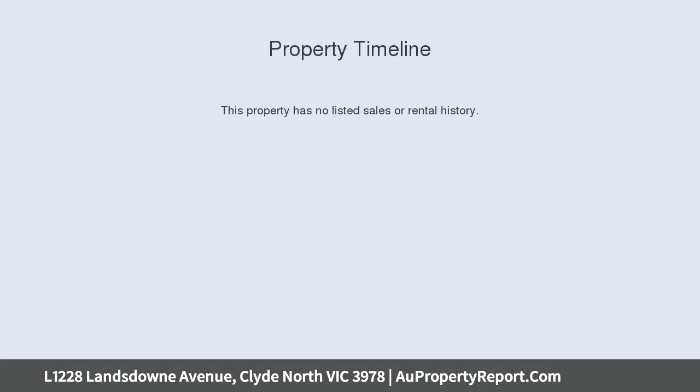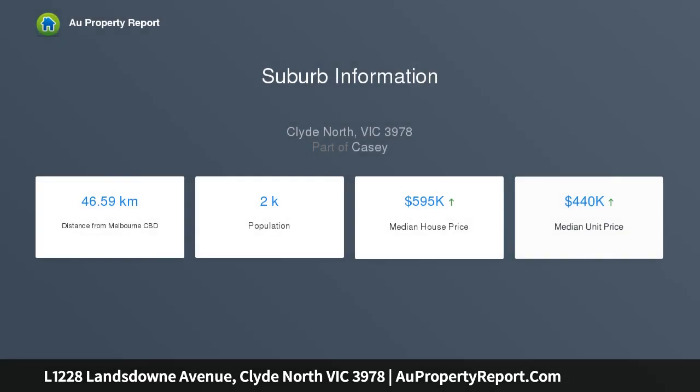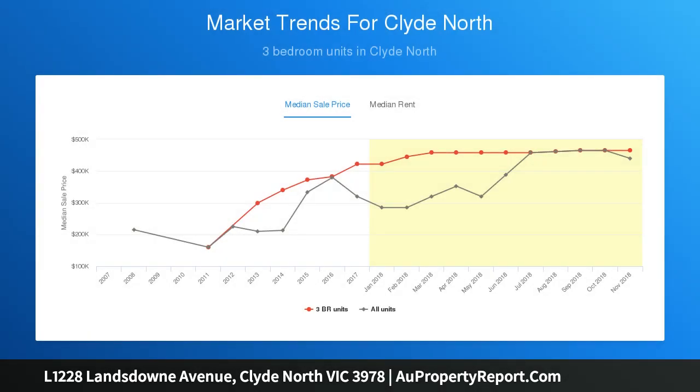The magnificent Pemberton 469 is two-story luxury that you'll find hard to beat. The master features a walk-in robe and ensuite. The rumpus room means somewhere for the kids to play, and the study-cum guest room gives you room for visitors. Your own theater allows for family nights in.